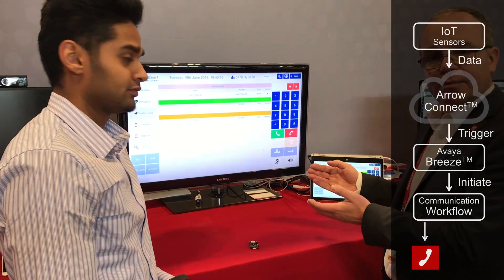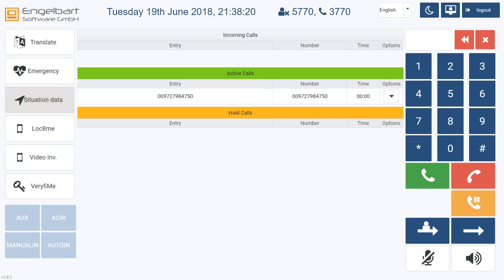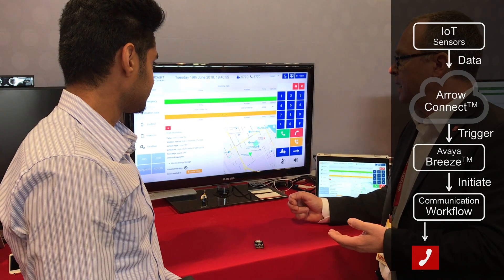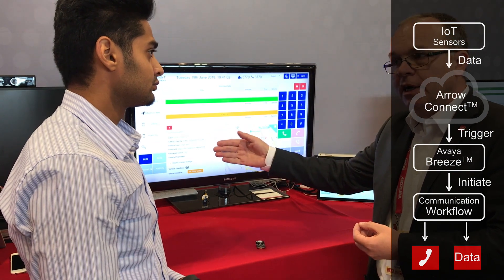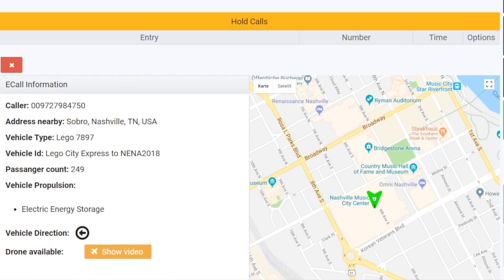There we have our emergency call coming in. Taking the call — there has been a train derailment, and I am receiving the information of the location where it happened, the calling party number, and the train vehicle type. We are using a subset of the e-call information to deliver the content and context of that call. It's the Lego City Express, NINA 28 ratio, 214 passengers on the train. It's an electric train and we see the direction that it's heading.